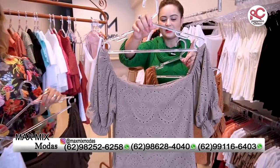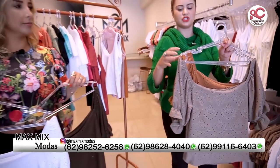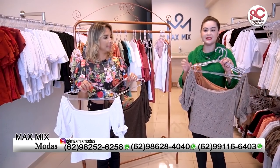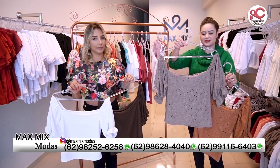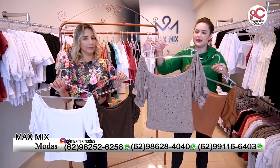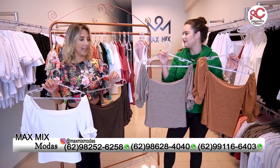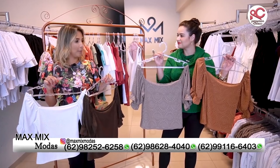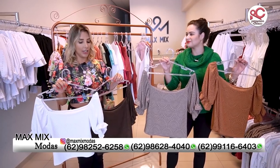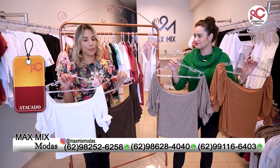Ele pode ser usado como ciganinha e também pode esconder o sutiã. Na verdade, é uma blusinha normal, mas dá pra usar como ciganinha também. É muito estilosa. Tem essa manguinha mais bufante, que dá aquele charme todo especial na peça, um corte mais reto. É lese de malha, um tecido muito incrível. É uma malha que a gente já trabalha há um tempo e tá sempre chegando cores novas, trabalhados diferentes. O pessoal gosta muito porque dá pra agregar valor mesmo pro revendedor.